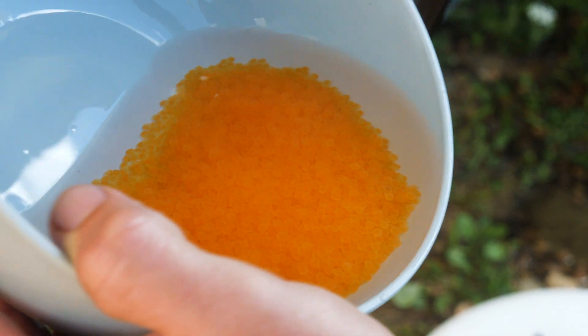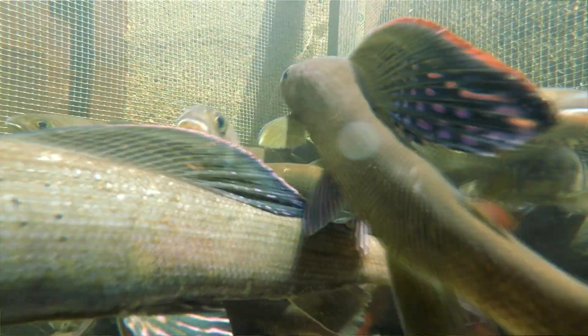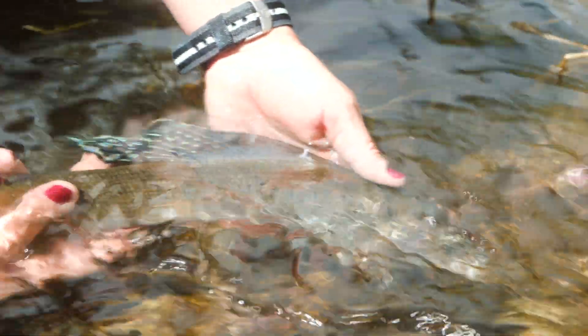After we're done spawning, the fish go into a recovery tank that's oxygenated with really cold water and we let the fish recover from the spawning operation for a few minutes. Once the fish are recovered in the tank we'll take them to a net pen in the creek and then turn them loose when they're all doing okay.